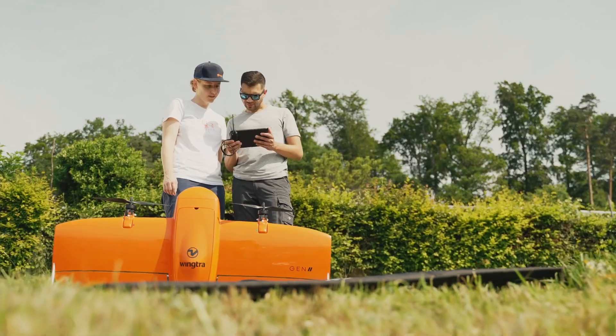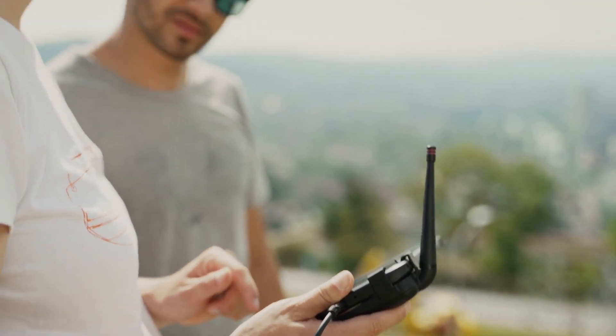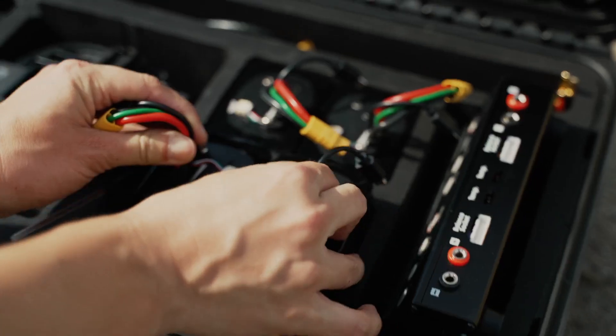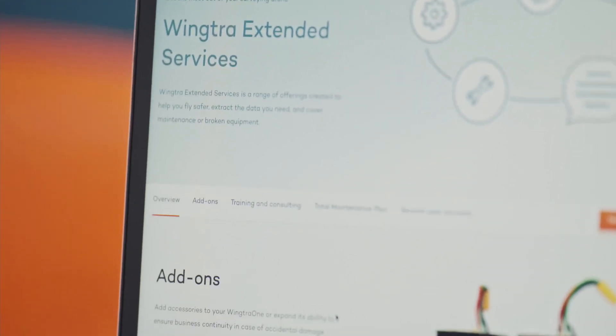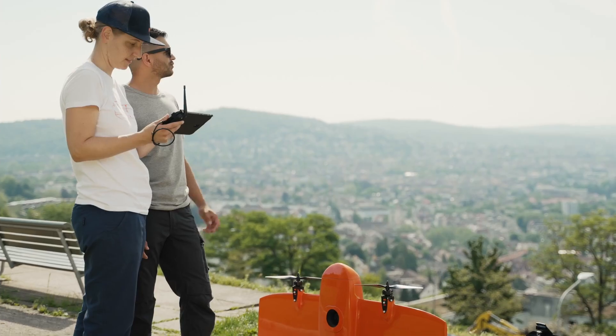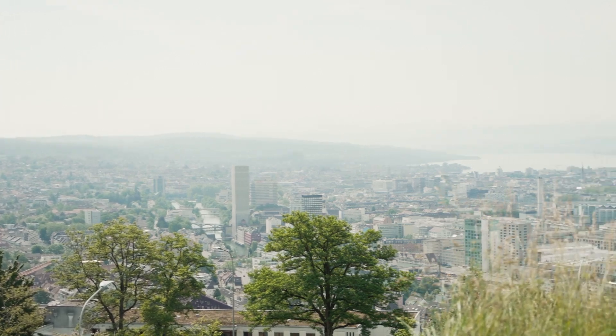Beyond technology, there is service. At WingTRA, we know that technology alone is not enough. In order to be successful with the right solution, you need great service. And that's why we created WingTRA's extended services. With this range of service offerings, we aim that you have complete peace of mind while working in the field. In a nutshell, extended services help you to fly safer, get the data you need, and cover maintenance and replacements.